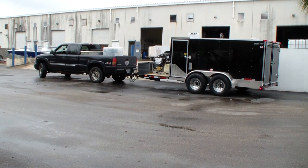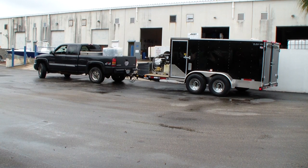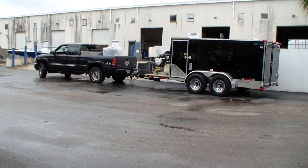A customer just drove down from Alabama to pick up a new Hydrotech hot water pressure washer mounted on the Isis lowrider enclosed trailer with the open front. If you have any questions, contact Dan Sweet at Industrial Clean Equipment Supply.